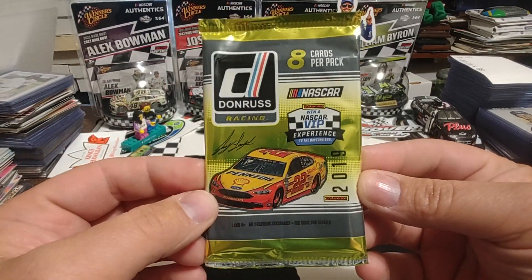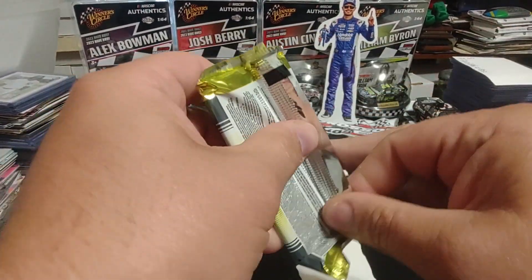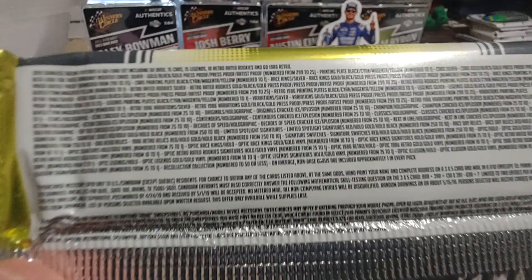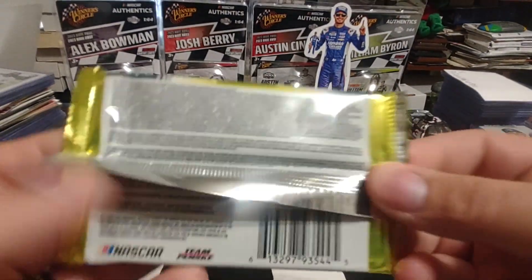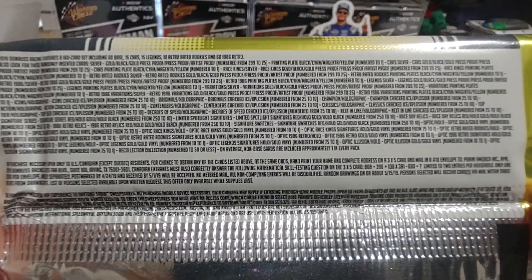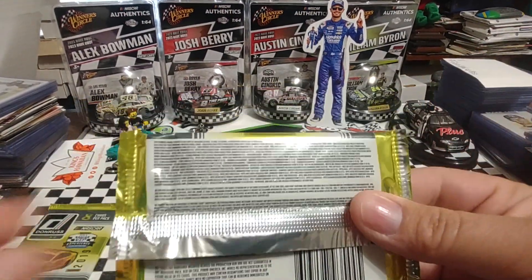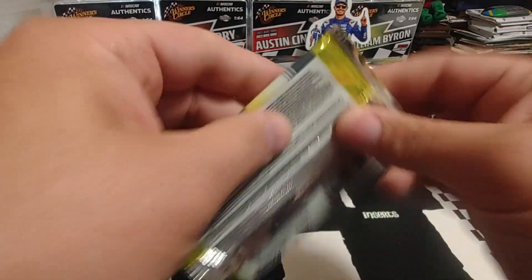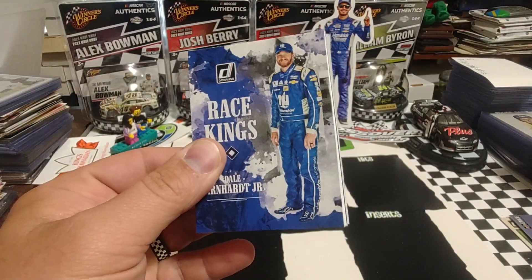At any rate, this is a bit weird — they put the car on the pack wrap and the driver on the box. Don't know why they did that for 2019. We're not focusing very well here, so I'm going to pause this and wipe the lens off. And we are back with focusing ability. I just forgot to do that sometimes. Let's get ripping our first of two Hobby Packs, 2019 Panini Donruss.